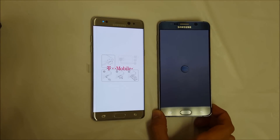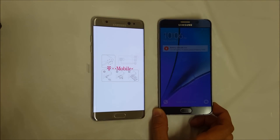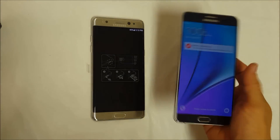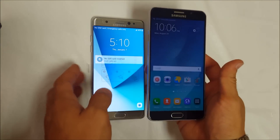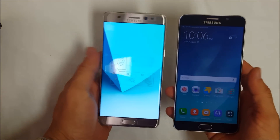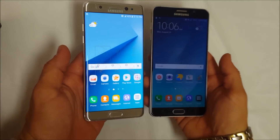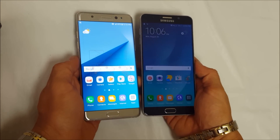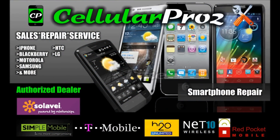If you notice the screen is dim on the Note 5, it's because the battery is low, but the Note 5 did boot up faster once again. So the Note 5 is the winner for this boot speed test. I hope you guys enjoyed this video — if you did, please give it a like and subscribe for more videos like this. Till next time, bye!